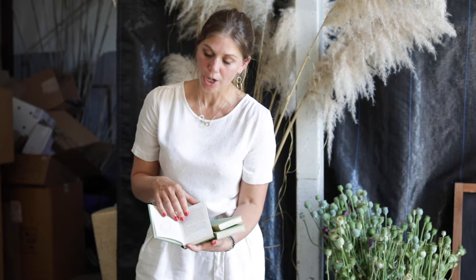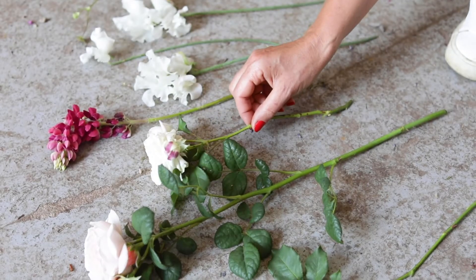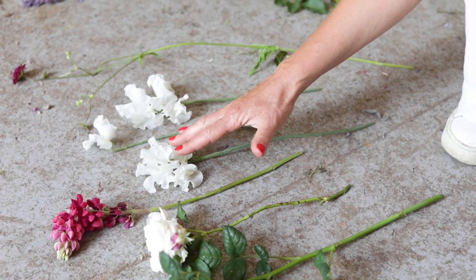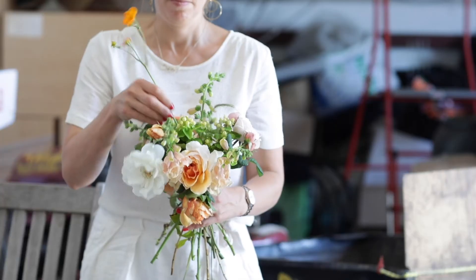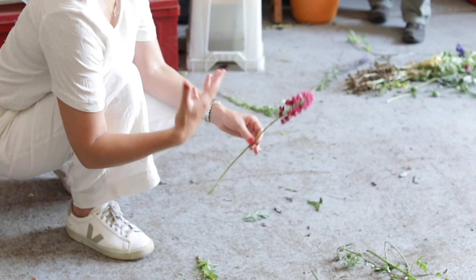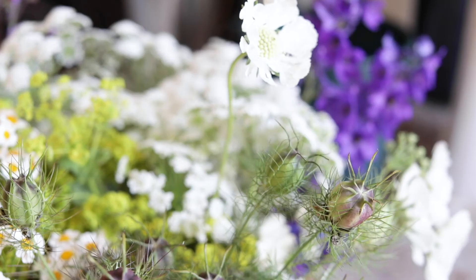Put that in a flat lay and it could show the seasonality of things. Because yours is a story of sustainability and locality and the personal effort of growing. I'm always talking about elevated reality.